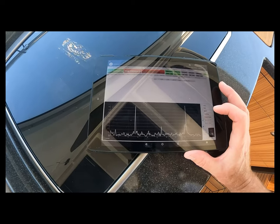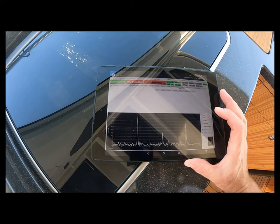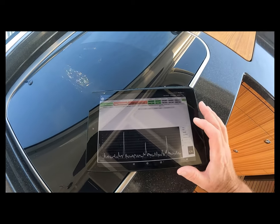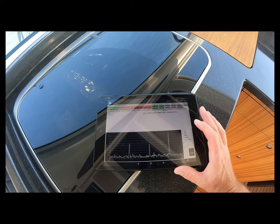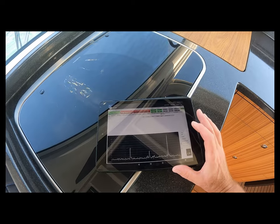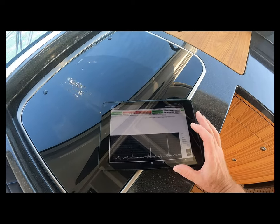I'm seeing a spike in vibration of about 120 Hz at the moment. When I get back to the office we'll run calculations to work out exactly what that is. But as it's a boat with large rotating machinery below decks, there's always going to be some vibration.